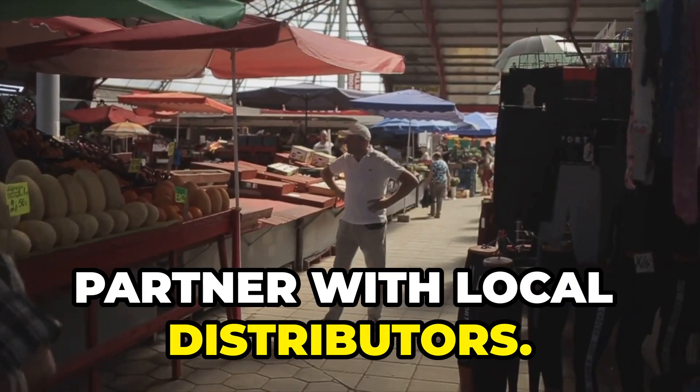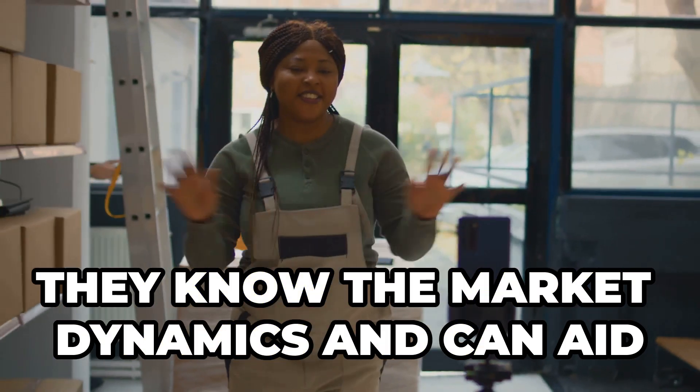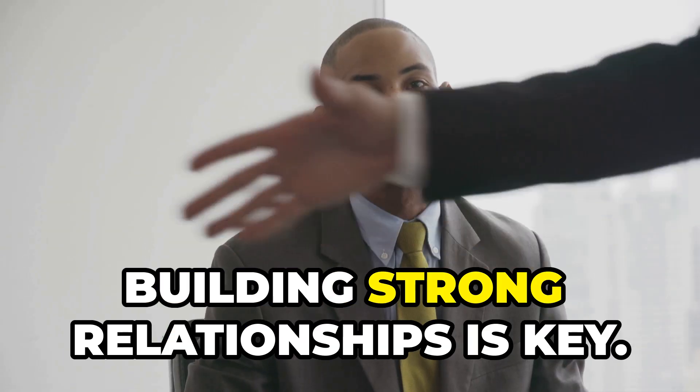Finally, partner with local distributors. They know the market dynamics and can aid in smoother entry. Building strong relationships is key.